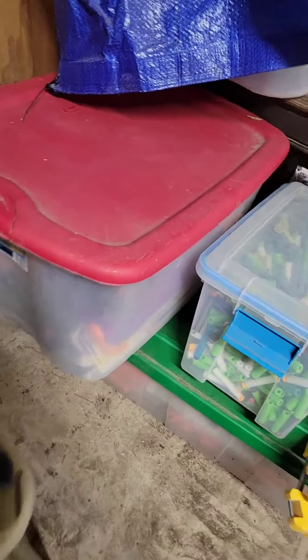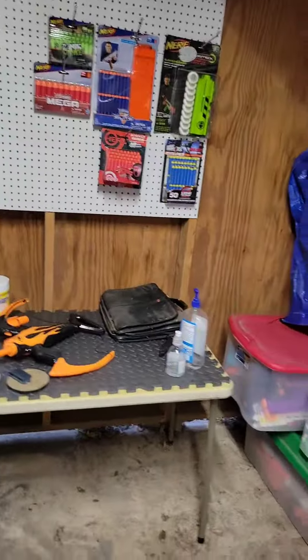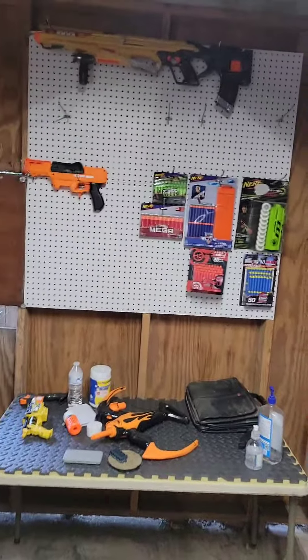Over here, this is my planking bin. And here is my primaries bin.